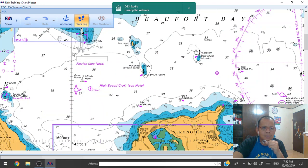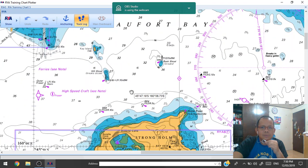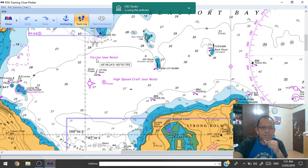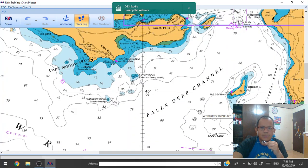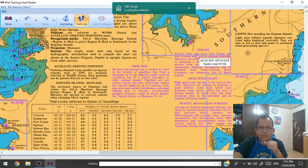This is the wreck, and we can also see this is the contour 30 — this is above 30 and below 30. There is a note down below on this chart. This is the magenta printed note of pipelines, high speed craft, and traffic separation.